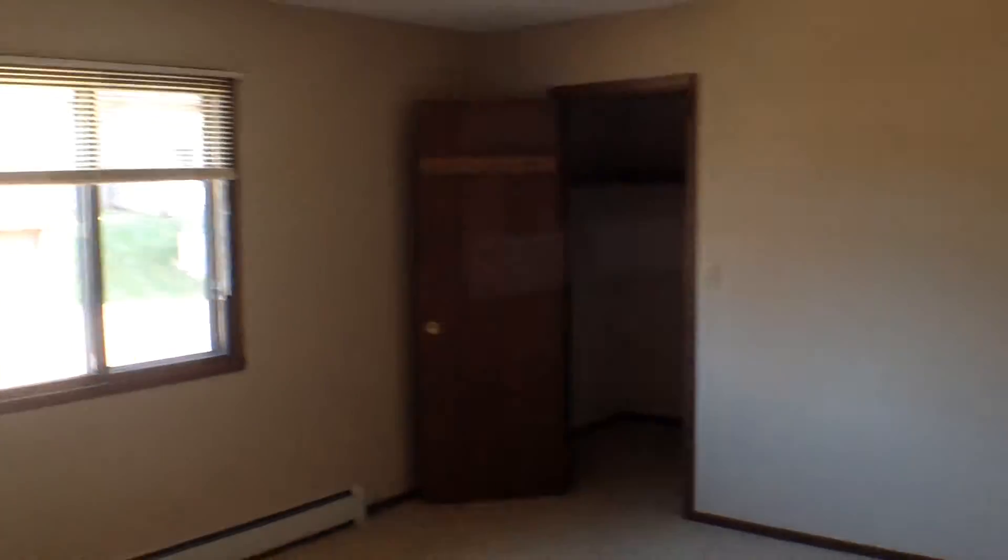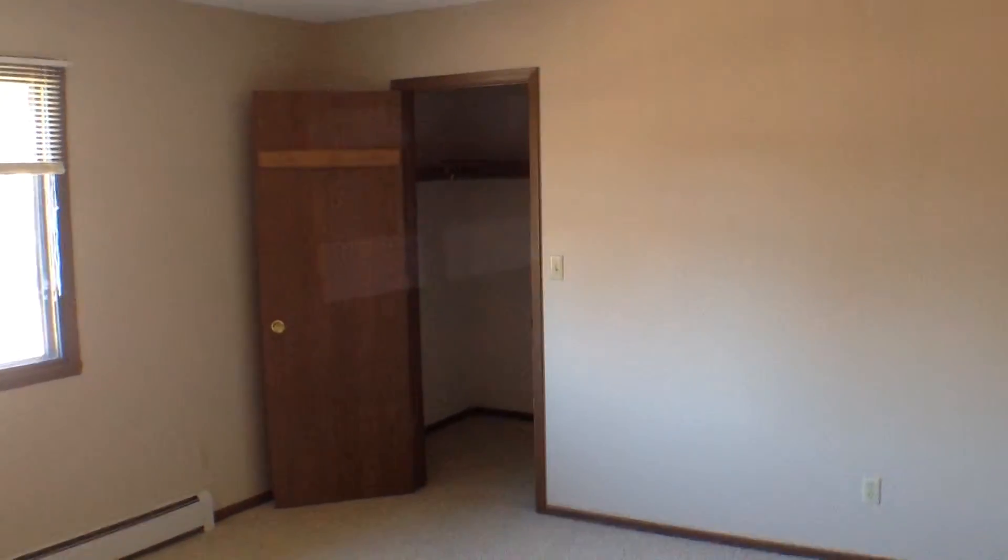Heading down the hall, we go to the left. We have our first bedroom, again with a large walk-in closet there in the corner.